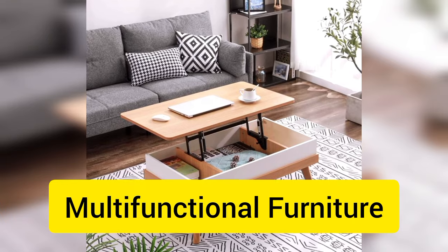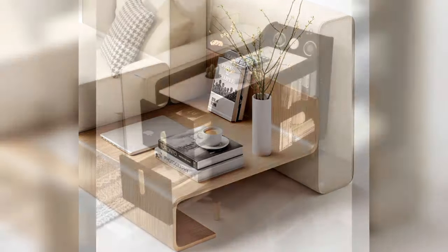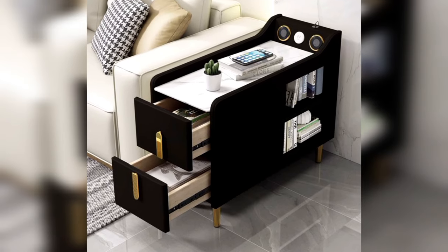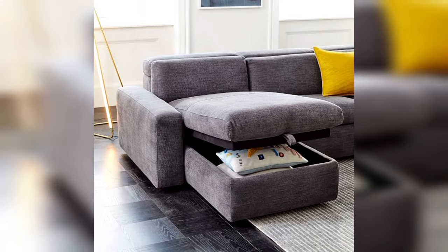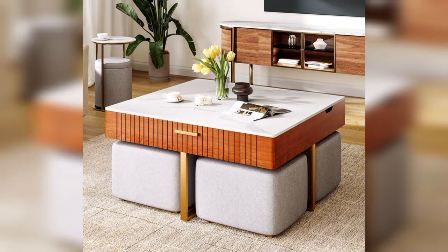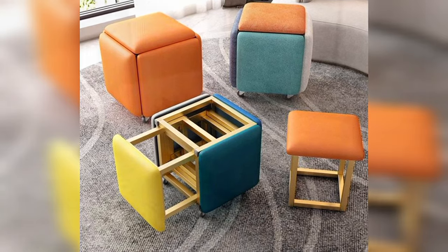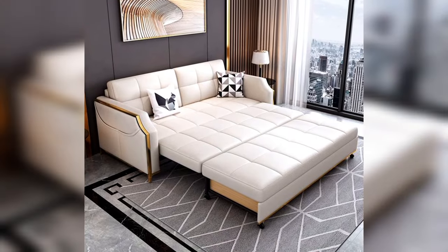Moving on, let's talk about multifunctional furniture. With more people working from home, multifunctional furniture has become a must-have. Think sofas with built-in storage, coffee tables that can double as desks, and ottomans that can be used as extra seating. It's a great way to maximize space and functionality in your living room.